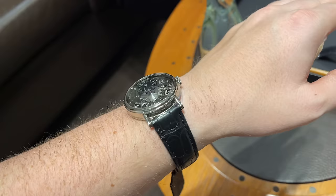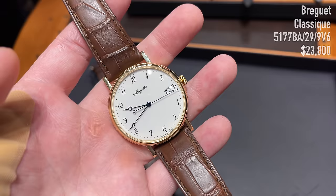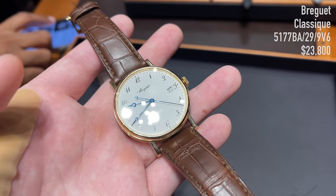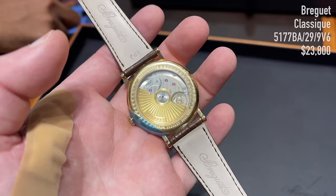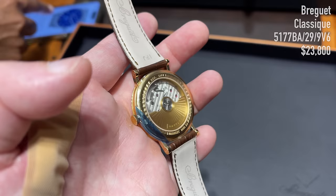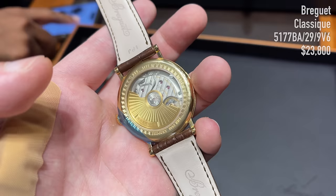Next is the Breguet Classic 5177 in 38 mm with an 18-karat yellow gold case. The watch looks stunning — I love the painted numerals and super clean dial. It is only 8.8 mm thick despite featuring a self-winding movement, and the white enamel dial is a highlight that will never lose its shine. Turning it over reveals a beautifully decorated movement with 55 hours of power reserve and one of the best-looking rotors. At 23,800 USD here in Dubai, this watch seems quite underrated.